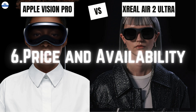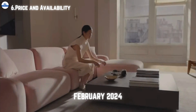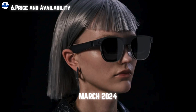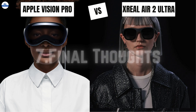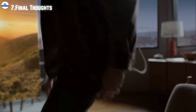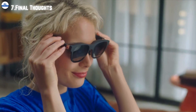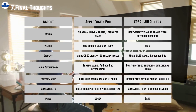Now let's talk about price and availability. Apple Vision Pro is available from February 2024 with a hefty price tag starting from $3,499, making it a luxury item for tech enthusiasts. On the other hand, Xreal Air 2 Ultra, available from March 2024, is significantly cheaper at $699, putting it within reach for a broader audience. While Apple Vision Pro boasts top-notch features, its premium price tag limits its reach. In contrast, Xreal Air 2 Ultra offers a compelling alternative, making spatial computing accessible to a wider range of users without compromising on quality.